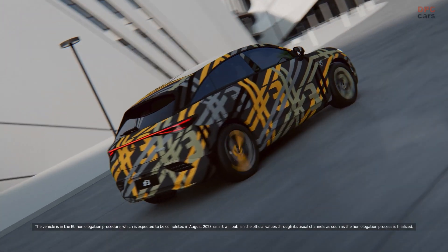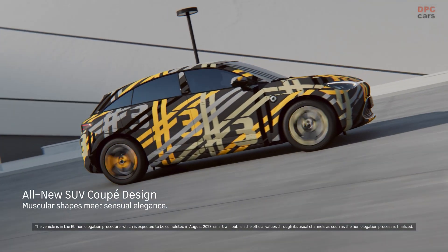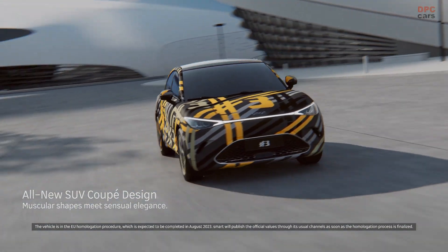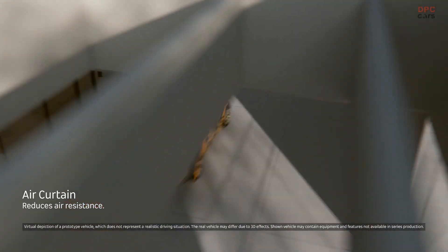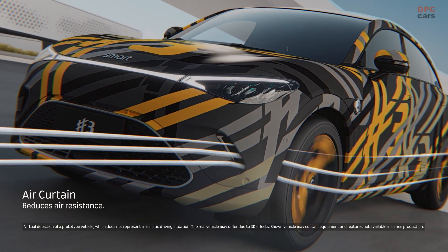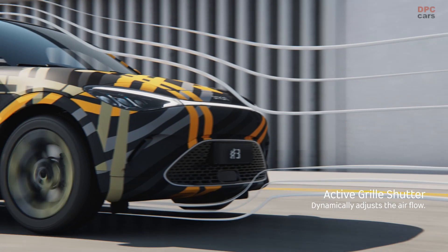Smart, the all-electric car brand, has unveiled further details of its highly anticipated premium SUV coupe, the Smart No. 3. This innovative vehicle boasts an impressive range of features, including world-class aerodynamics, cutting-edge design, and exceptional performance.